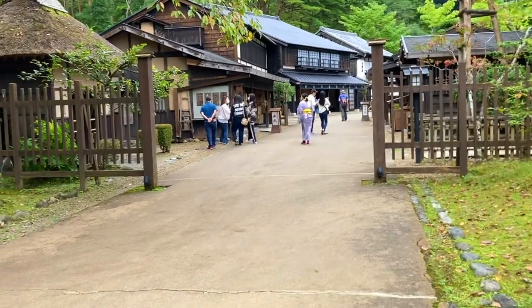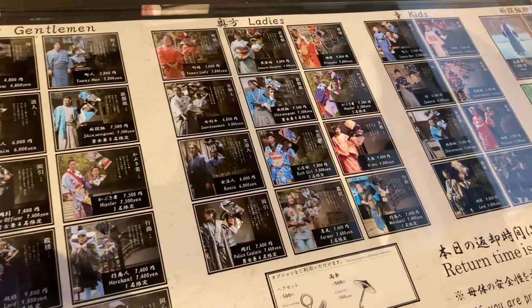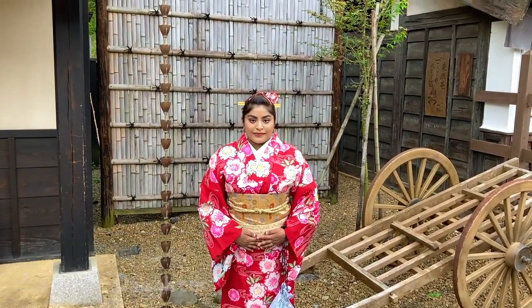I was most excited for the costume vendor service. Here you can choose from different traditional outfits to really fit into the park — I thought this was so fun. I changed into a samurai daughter, a high class lady I guess.